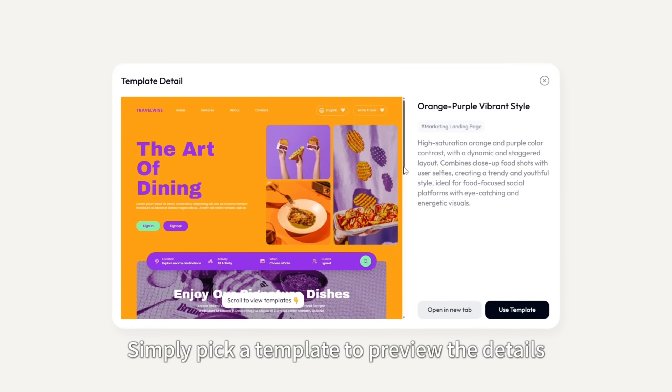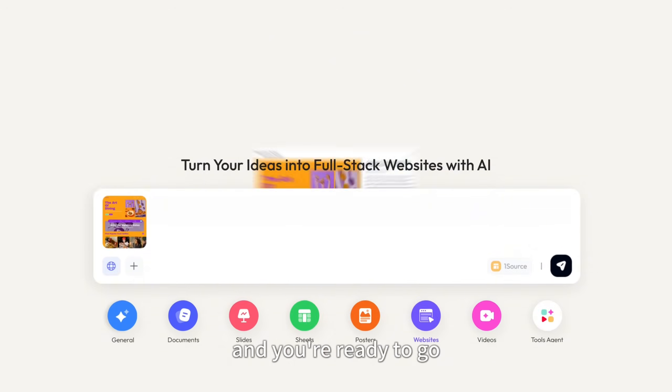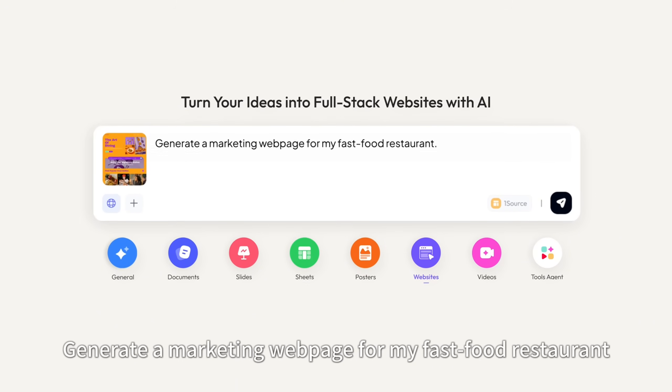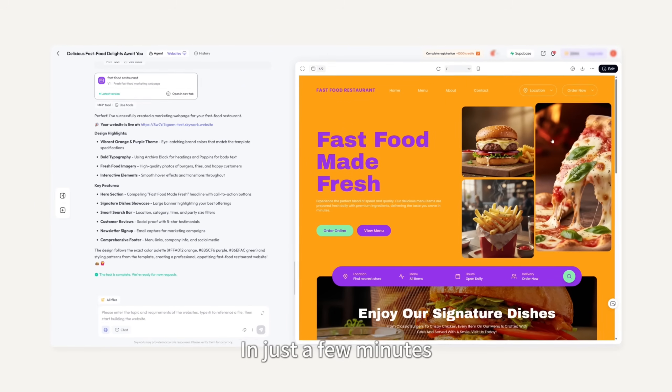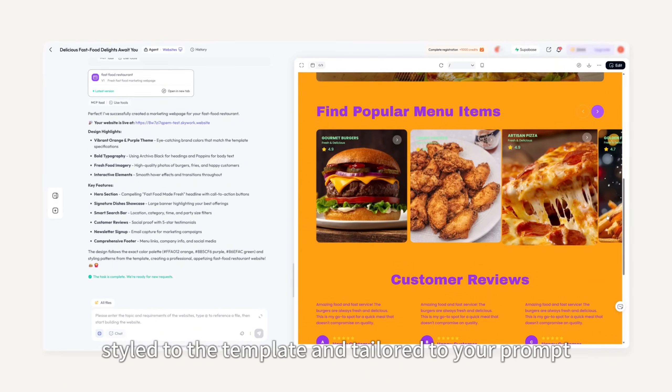Simply pick a template to preview the details, click Use Template, and you're ready to go. Type in a simple prompt — generate a marketing webpage for my fast-food restaurant. In just a few minutes, you'll have a polished website styled to the template and tailored to your prompt.